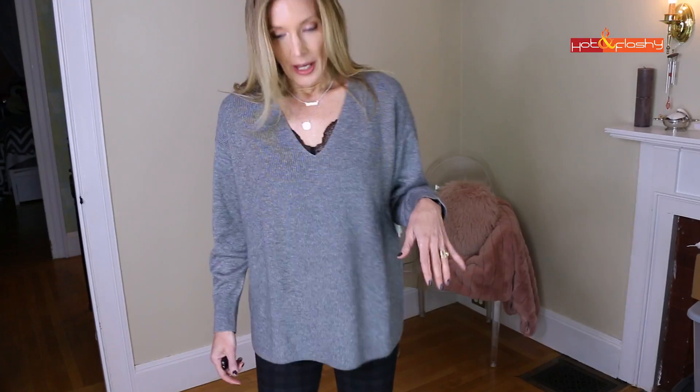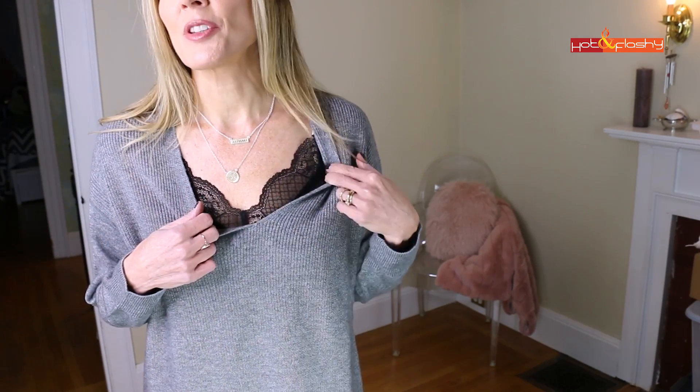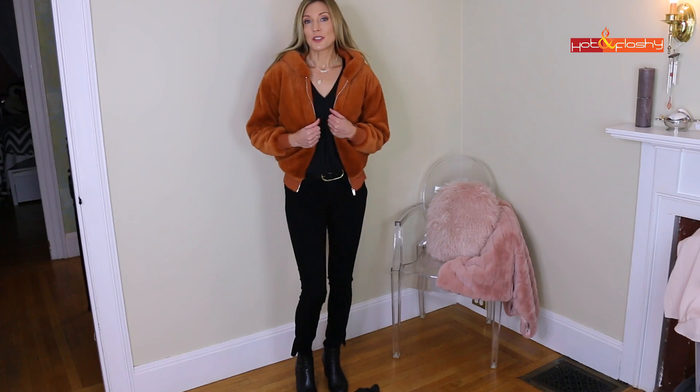I grabbed this gray sweater — just another boxy sweater, but this one has a little bit of wool in it so it is itching me a tiny bit. I have a little lacy racerback camisole peeking out from underneath, which is so cute. I got that at Red Dress.